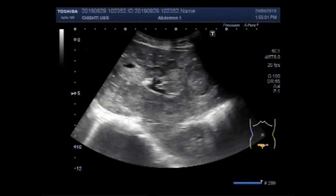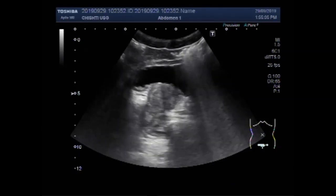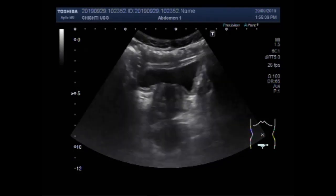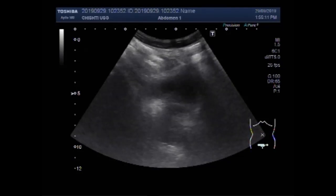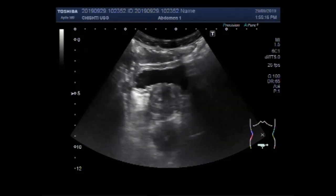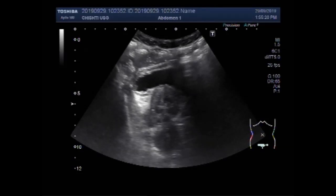Dear viewers, I hope you are doing fine. This ultrasound video shows an enlarged prostate having heterogeneous echogenesis with multiple hepatic metastasis.